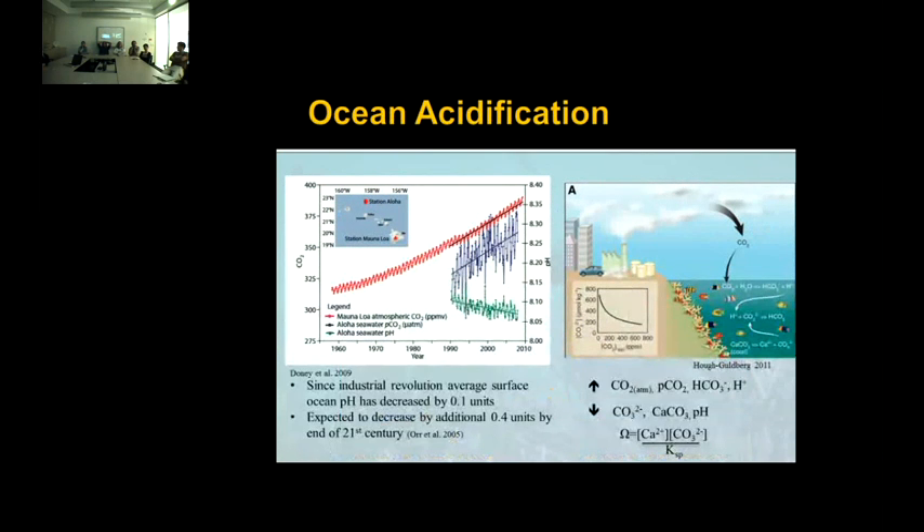So what's going on with increasing CO2? In Hawaii, they've been monitoring increasing atmospheric carbon dioxide, and about one-third of atmospheric CO2 actually gets absorbed into the ocean, leading to an increase in the partial pressure of CO2 and a subsequent decrease in ocean pH. Since the Industrial Revolution, the average surface pH has decreased by 0.1 units, and this is expected to continue decreasing by an additional 0.4 by the end of the 21st century.